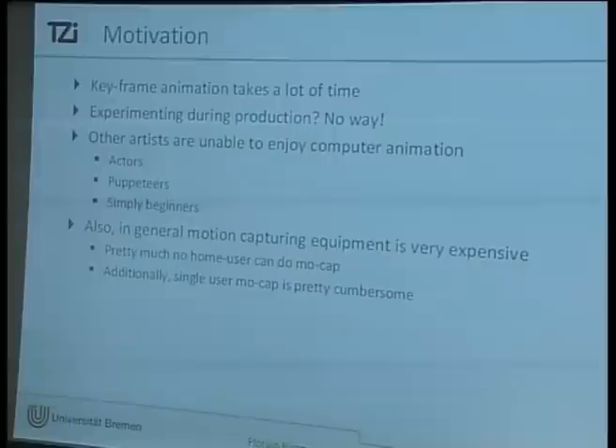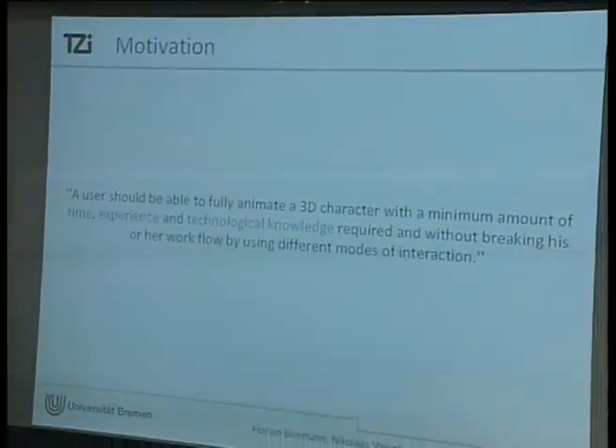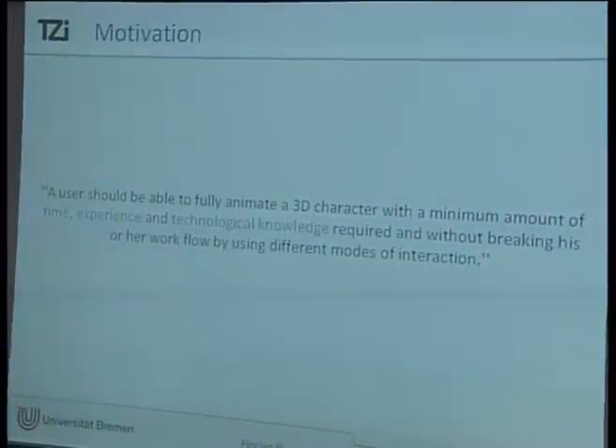If you're only one person, motion capturing is just a pain. By yourself, you have to run up to your computer, start recording, go to your capturing space, act out stuff, run back to your computer — it just sucks. So we thought a user should be able to fully animate a 3D character with a minimum amount of time, experience, and technological knowledge required.